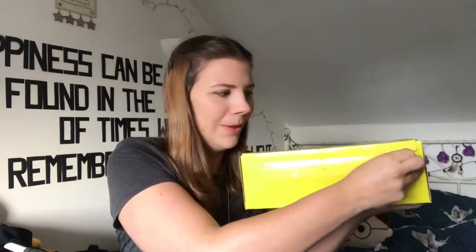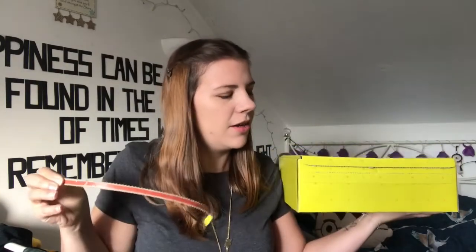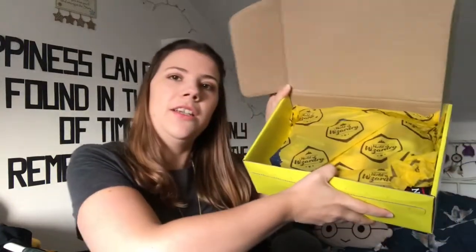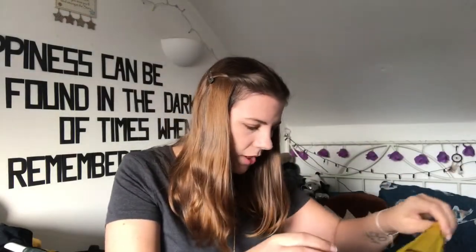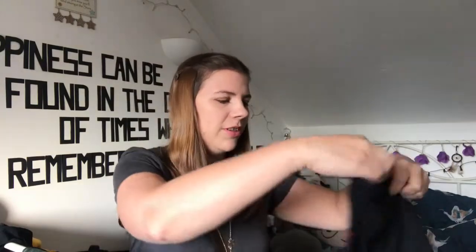Oh, I love this! It's always so good. Okay, see what we've got. So open it and here's the tissue paper — I'm obviously Hufflepuff if you couldn't tell from the bright yellow box. Oh, it looks good! So we've got two t-shirts this time which is cool.